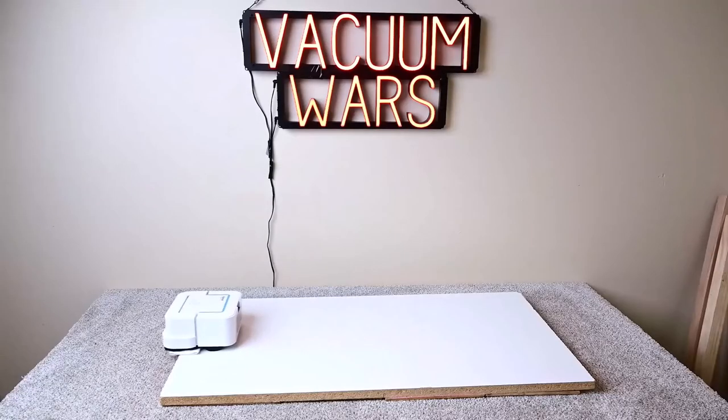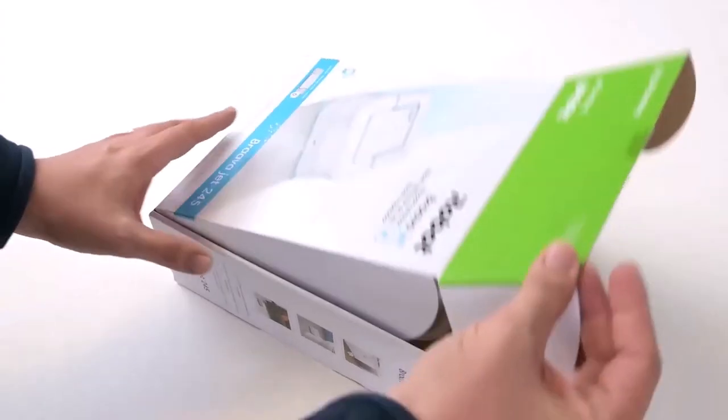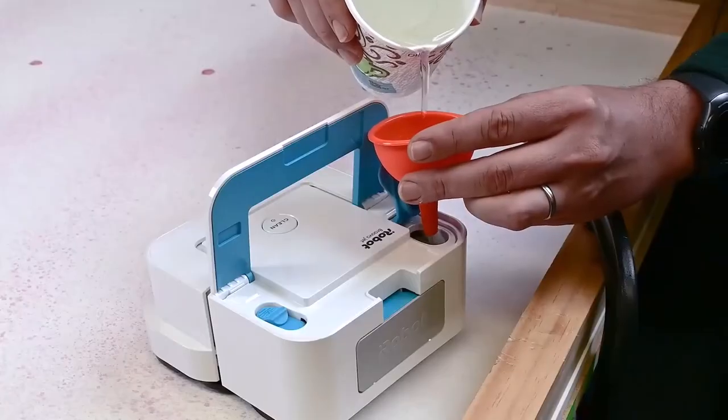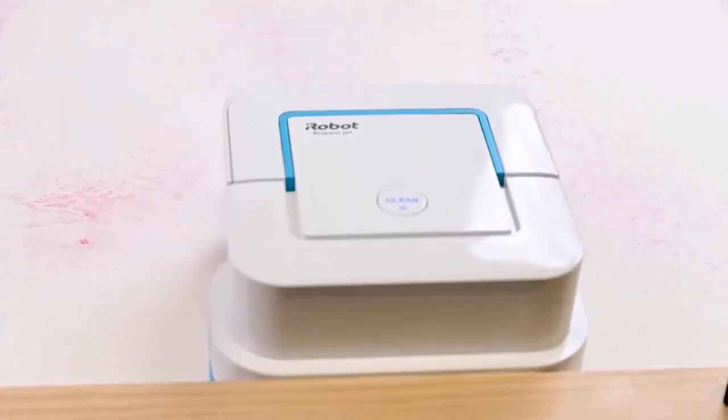Number 5: iRobot Bravajet 240 Robot Mop — $179, originally $199. If you like the iRobot vacuum, you should try the iRobot Bravajet 240 Robot Mop. It will clean your floors while you are away, so you have nothing to worry about in the future. It cleans tile, hardwood, and stone by mopping and sweeping.